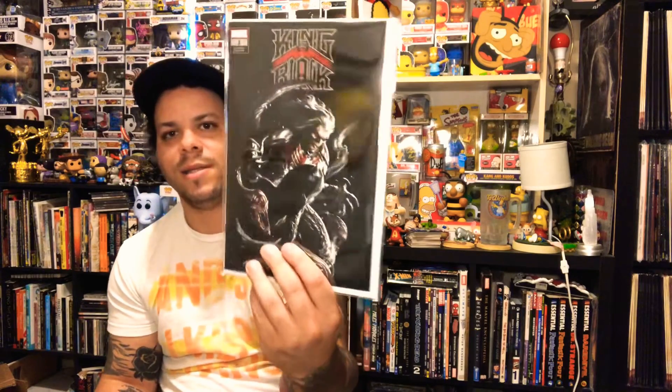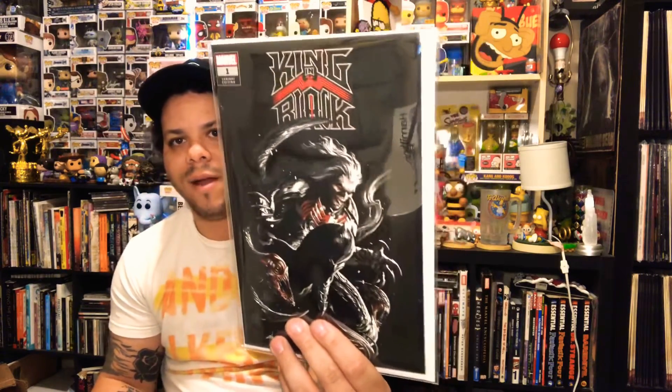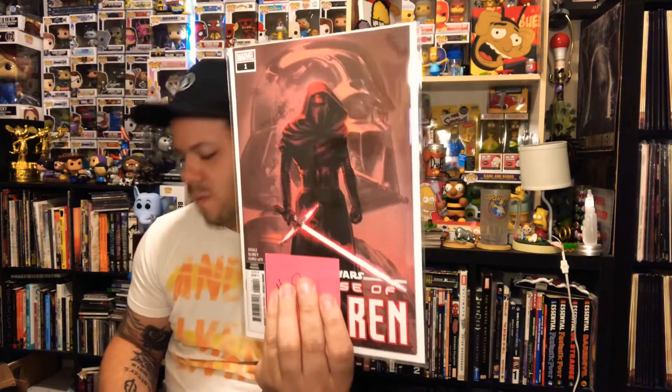I don't have this variant so I'm stoked. They got a $40 value on it. King in Black — that's the gorgeous Dilato variant that I don't have, very limited, so I'm stoked on that one. We got Star Wars: The Rise of Kylo Ren number one — another really cool book I don't have — and number two as well. I know these books have significance so I'm excited.